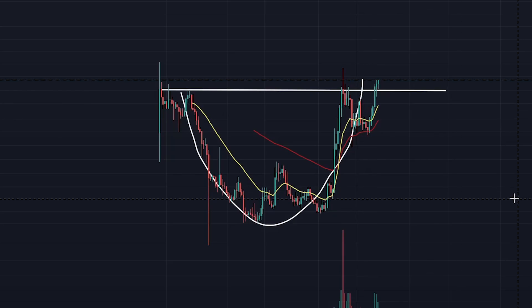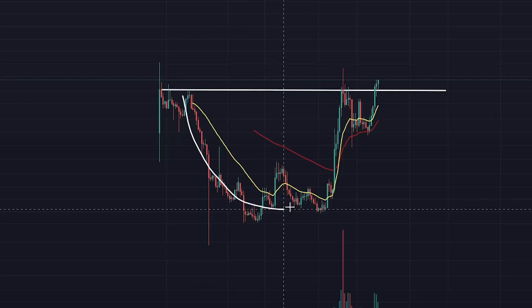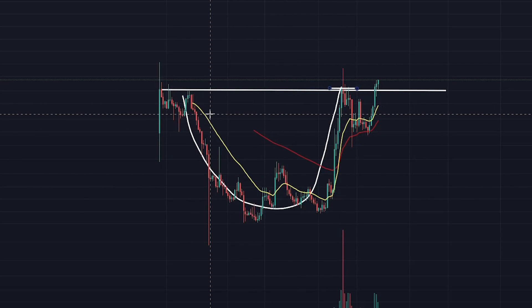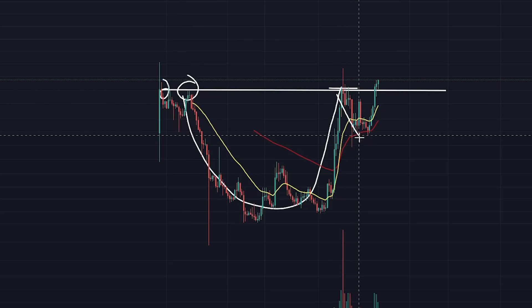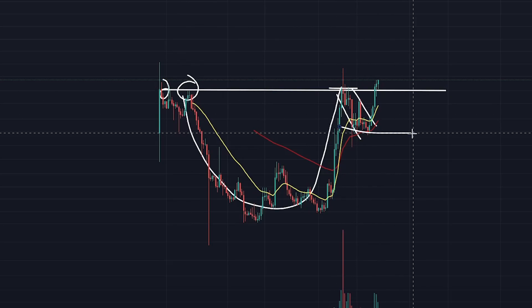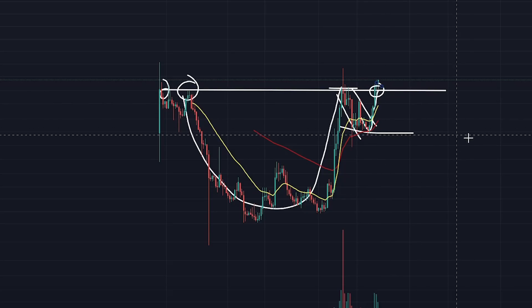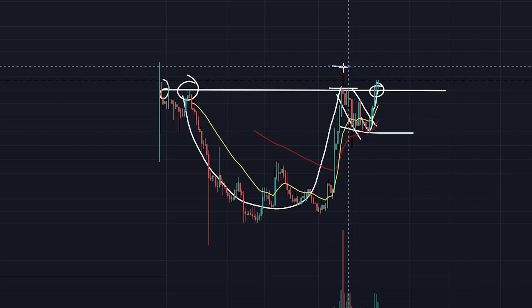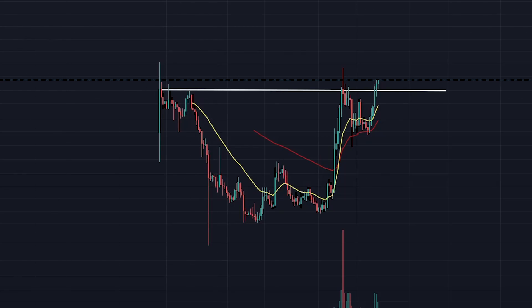You've got a massive cup and handle pattern here — this could be a little altcoin gem. You've got your handle, you come back to a key level of support, this is your basin of the cup and handle. You hit resistance there, come back and formed the handle, found support on the EMAs on the weekly, boot yourself back up, and you've broken the level of resistance. You've got some wicks — potential highs that you do need to break — but right now you are in a technical target to the upside for MTV.